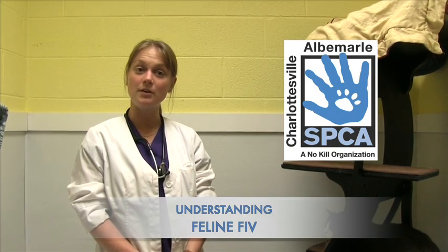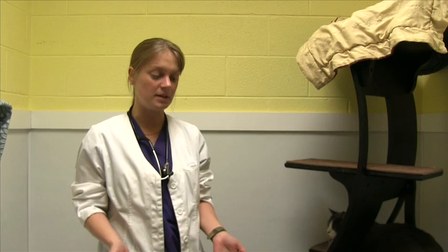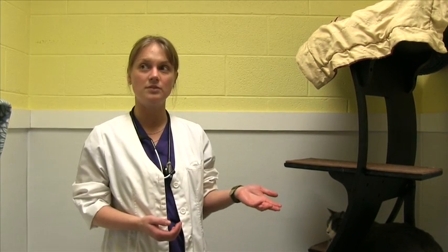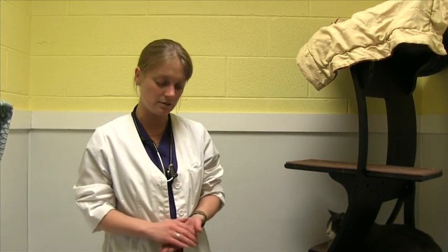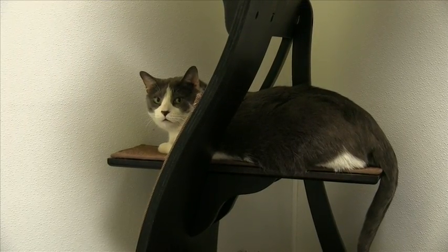I'm Kristen Scheller, the veterinarian here at the SPCA, and we wanted to take a moment today to speak about our FIV kitties. FIV stands for feline immunodeficiency virus, and as the name implies, it's a viral infection of cats that decreases their immune system, making them more susceptible to other problems.